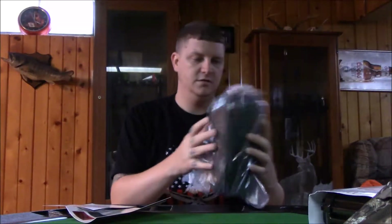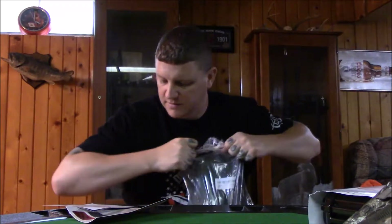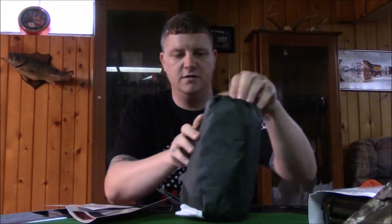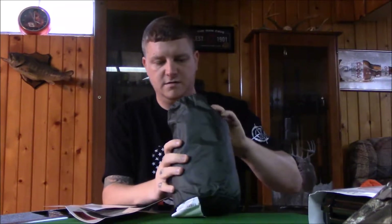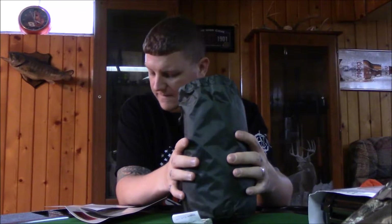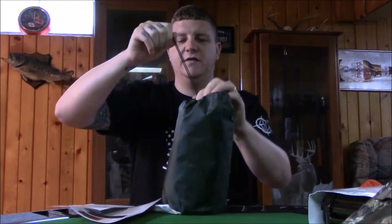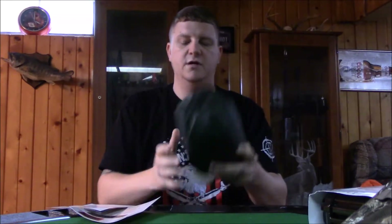Then we get an Outdoor Vitals six-sided shelter. I'll have to shoot another video for this because I don't want to get it all out and then fight to get it back in. But it looks like a tent — it's one of those six-sided shelters you take with you in case it starts pouring down rain. You set it up against some trees, tie it up real quick, and it keeps you protected. That's valued at $49.99.